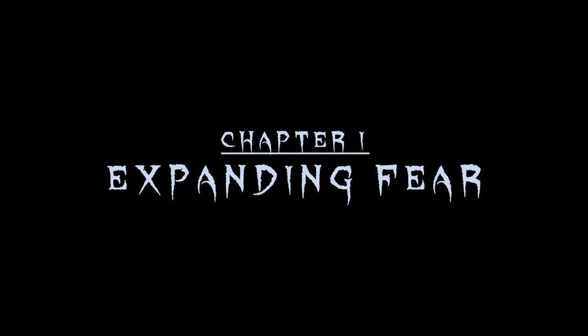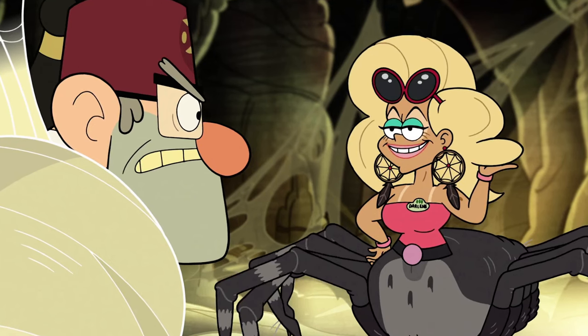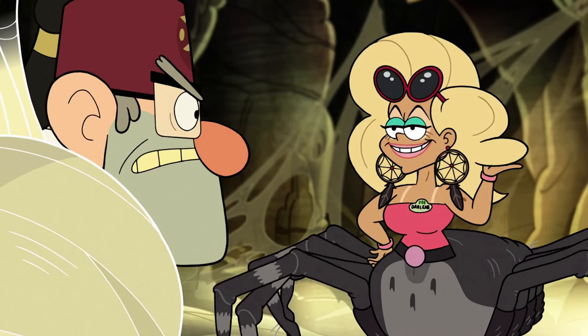Expanding Fear. When writing this script, there were a lot of things that called out to me to be inspired from, and as always, one of these things was Gravity Falls. There's a particular Gravity Falls episode where there's these half-human, half-spider creatures, and this is sort of what I wanted to go for when creating this.